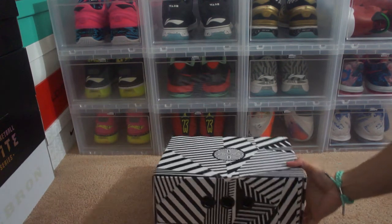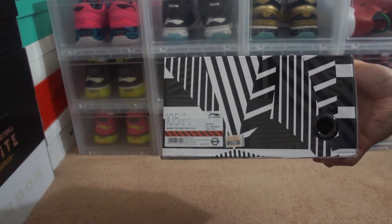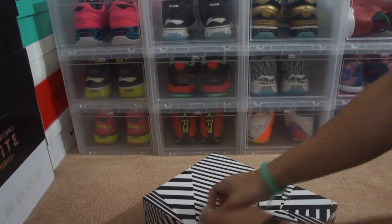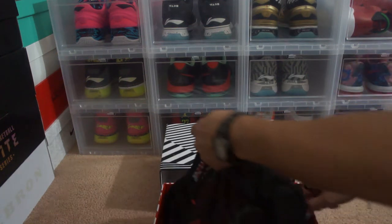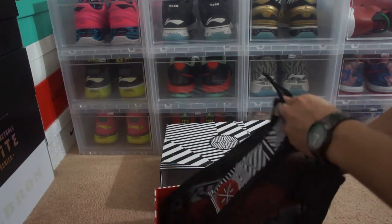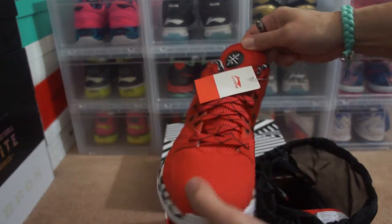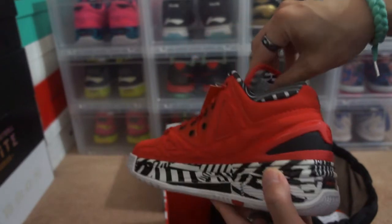Here it is — the box for the Weiwei 2 Encore Red Lava, size ten and a half. And here's the shoe. I actually wanted this shoe but there were so many other shoes I wanted to pick up first. But here it is, Red Lava. I'll do a detailed review at a later date — these shoes are sick.